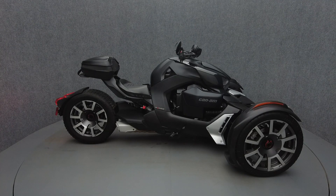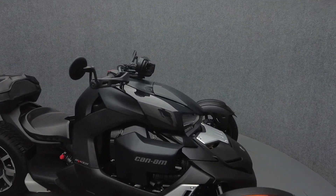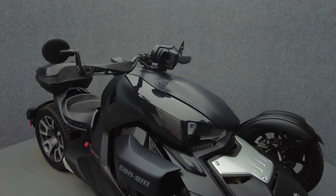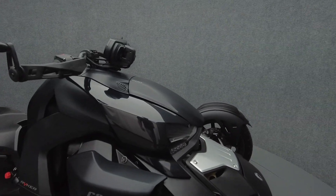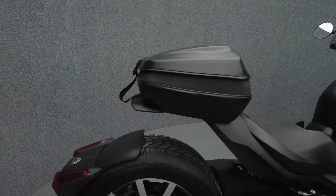Hey everyone, this is Keegan from National Power Sports. This 2019 Can-Am Ryker 900 Rally with 25,620 miles passes New Hampshire State inspection and runs well. It comes equipped with ABS, traction control, and reverse.